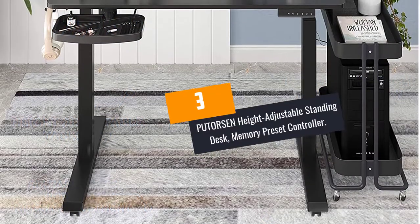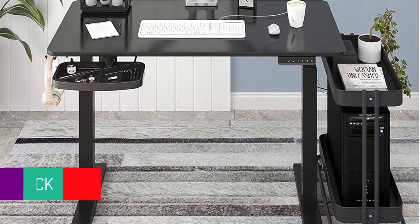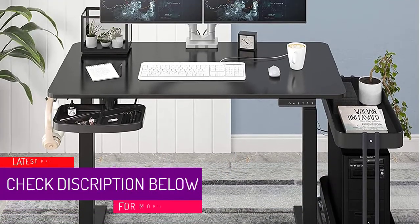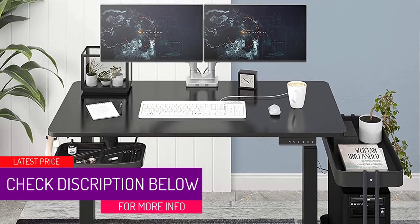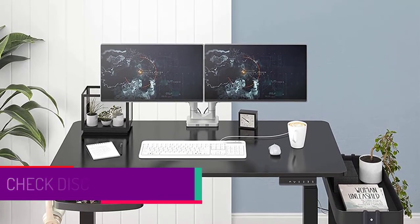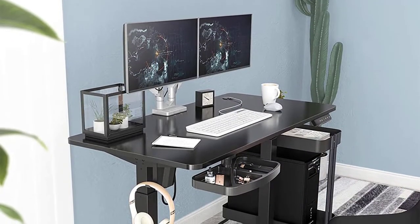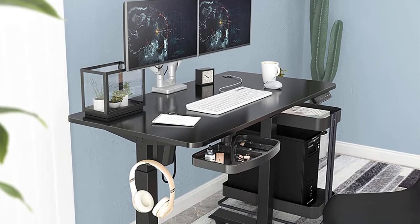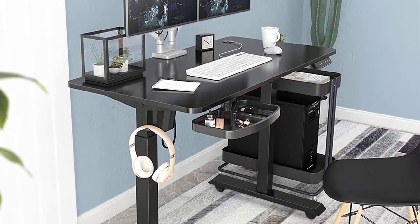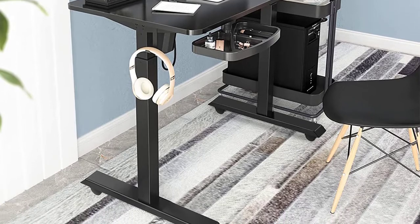At number 3: PUTORSCN HEIGHT ADJUSTABLE STANDING DESK MEMORY PRESET CONTROLLER. One of the notable features of this desk is that it features high-end metal. It has been well-designed to guarantee stability and reliability whenever you are using it. The height is easy and fast to adjust. It has anti-collision sensors that allow you to shift from the sit to the stand position in seconds.